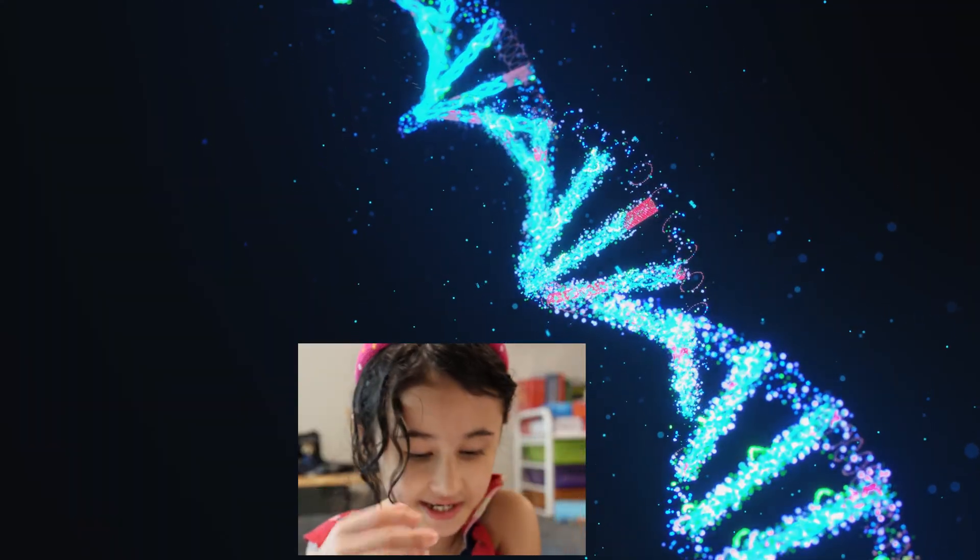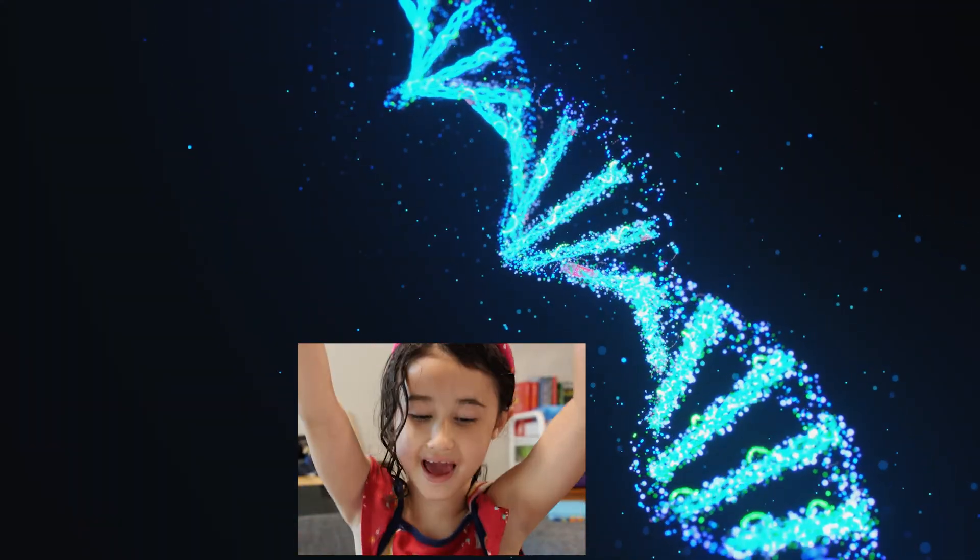So let's give three cheers for DNA — hip, hip, hooray!